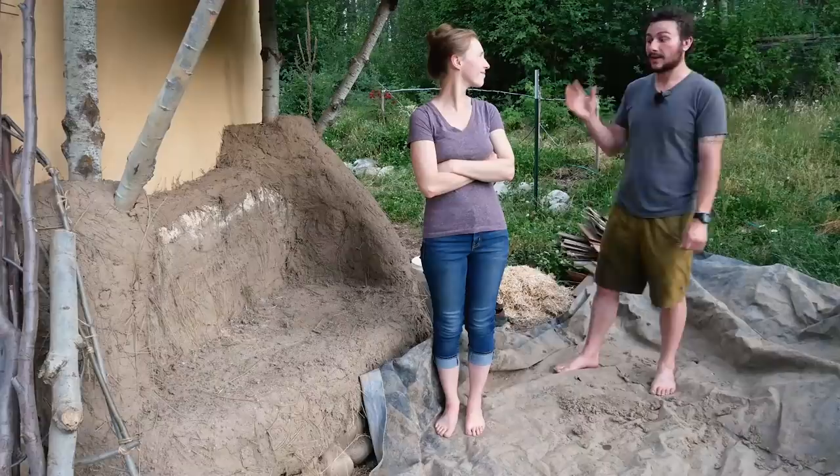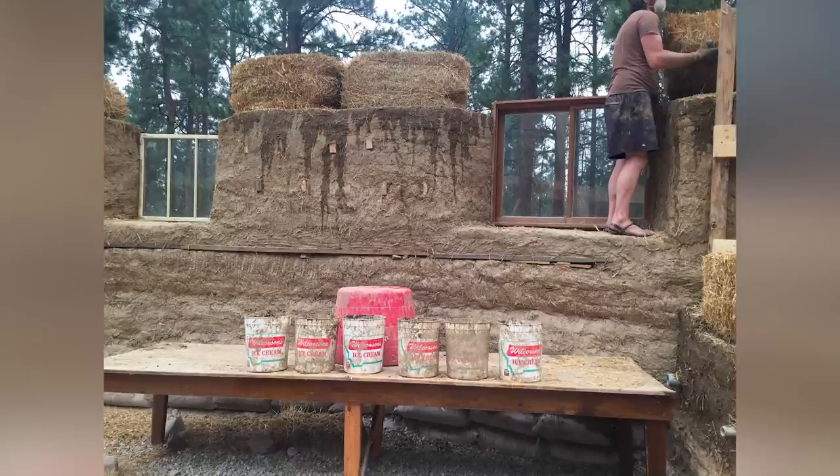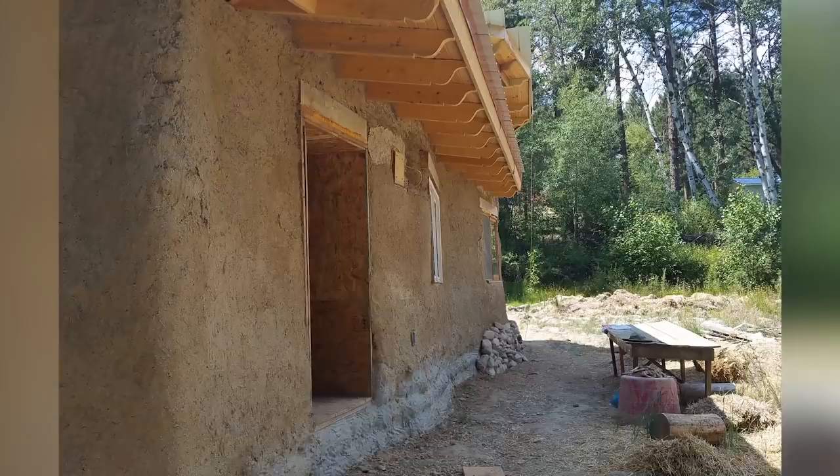This is our cob bench that we're currently working on, so we thought we'd give a small demonstration of how you actually make cob. Cob is really simple — it's an old building technique. It consists just of sand, clay, and straw. You mix it into kind of like a putty and then you just build with it, so you can do whatever you want.